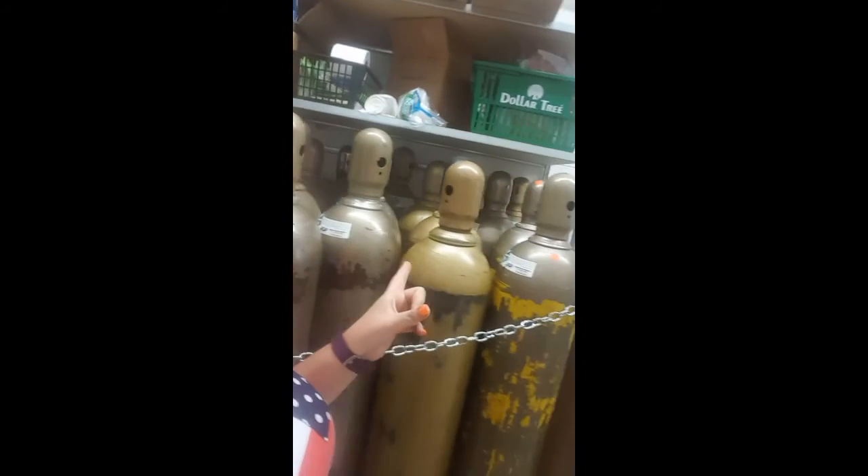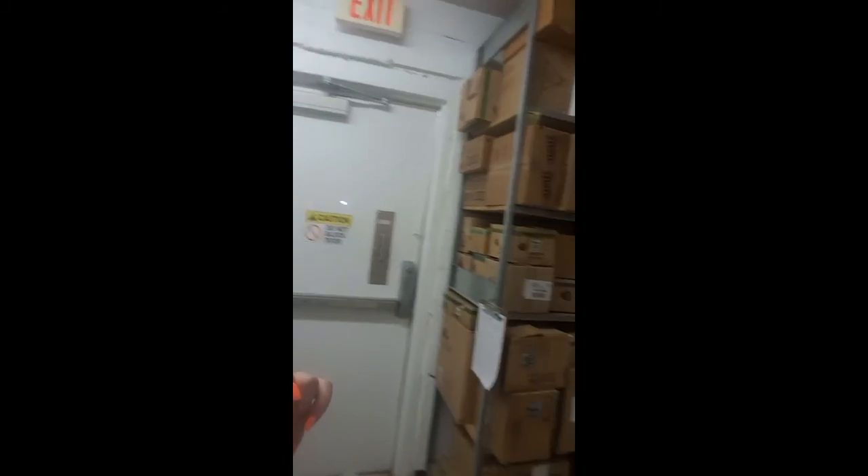Wait - I got backstage access to the Dollar Tree! Just kidding, I had to go wash my hands. But backstage access - I'm that special. They've got helium tanks back here, dirty water fountains I wouldn't use, and a bunch of boxes. See, that's how awesome I am - I get backstage access to the Dollar Tree!